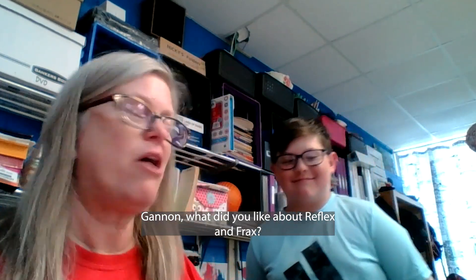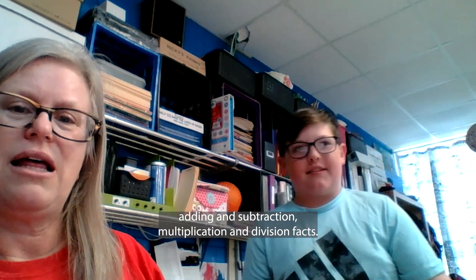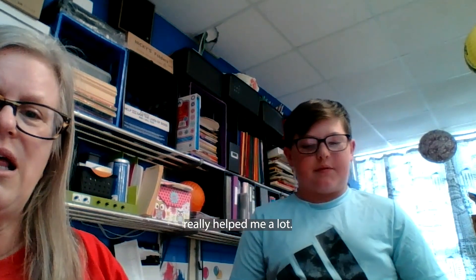Annan, what did you like about Reflex and Frax? Reflex really helped me learn my adding, subtraction, multiplication, and division facts. Frax helped me learn my fractions. It really helped me a lot.